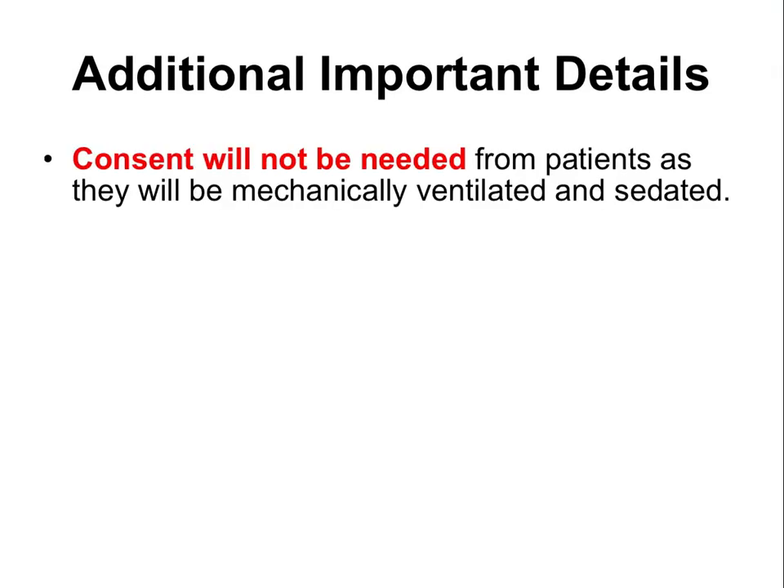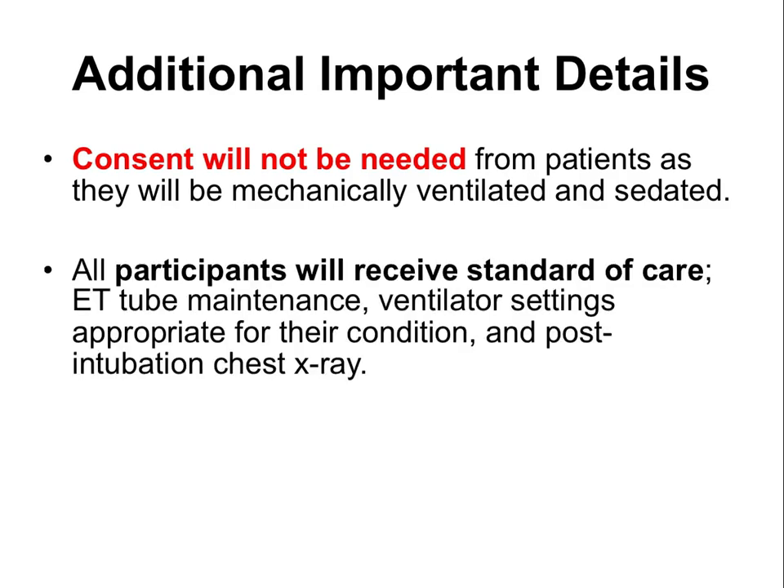We will not be obtaining consent because patients are mechanically ventilated and sedated; we have received a waiver of consent since this is a very low-risk study. All participants will receive standard of care, including usual repositioning of the endotracheal tube when clinically appropriate, obtaining a chest X-ray, and appropriate ventilator settings.